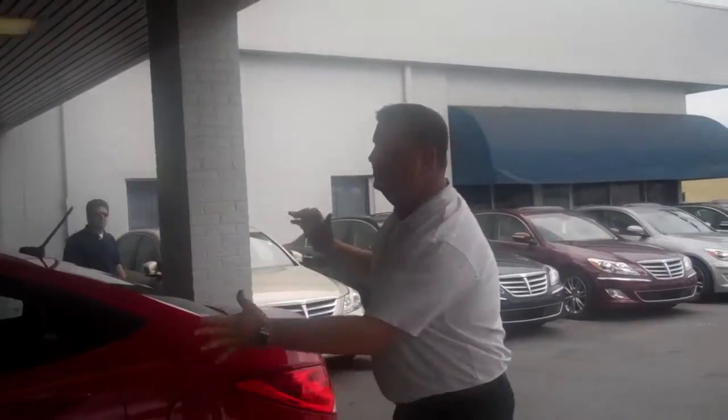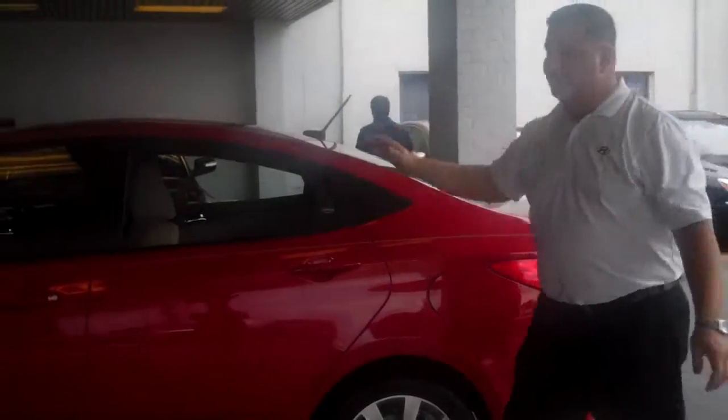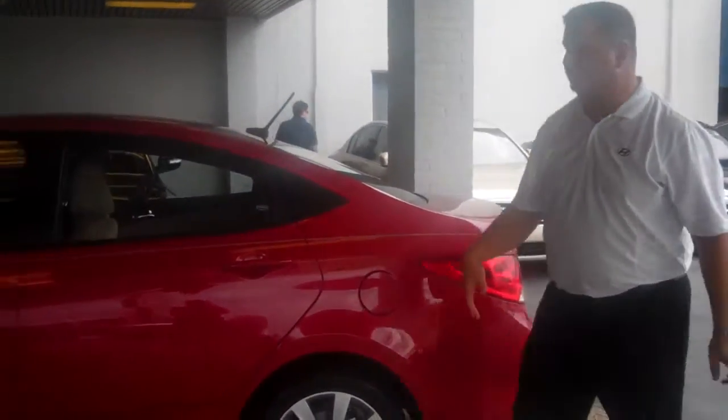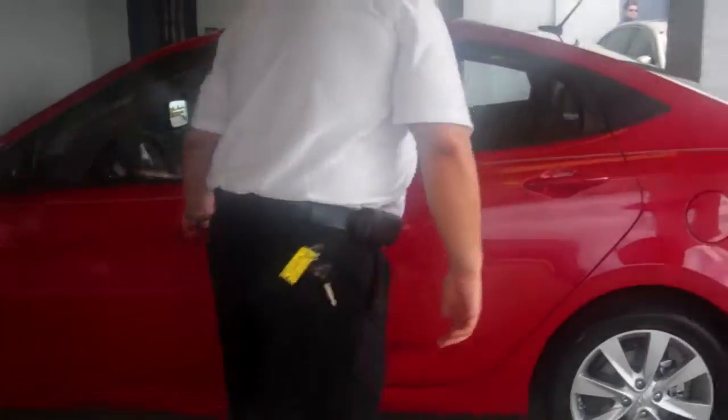Hey, thank you for inquiring about the 2012 or 2013 Hyundai Accent. As you can see, I've got a beautiful GLS with a popular equipment package here that has your wheels. Come on, take a look at the interior of this vehicle. As you can see, this is red with tan leather seating.